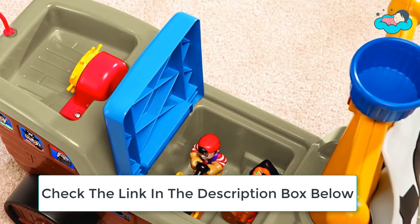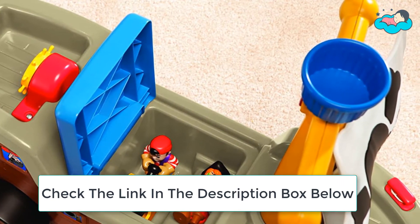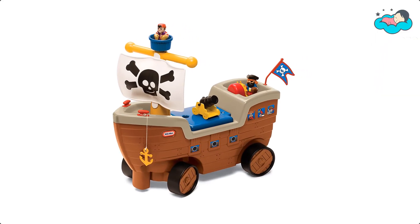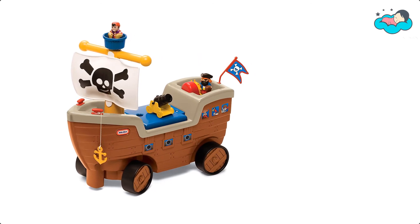Children will build coordination, balance, and large motor skills while they scoot around the home. It comes with two pirate figures and a cannon that easily store underneath the seat. This ride-on toy has a weight limit of 50 pounds and is intended for children ages 18 months and up.